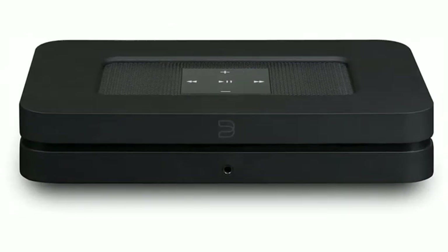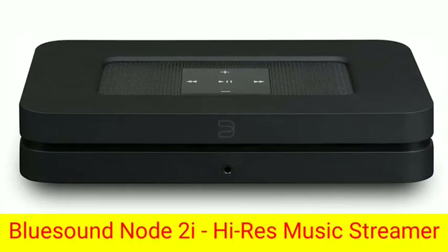Bluesound Node 2i. High-res music streamer. Node 2i — wireless multi-room high-res music streamer.